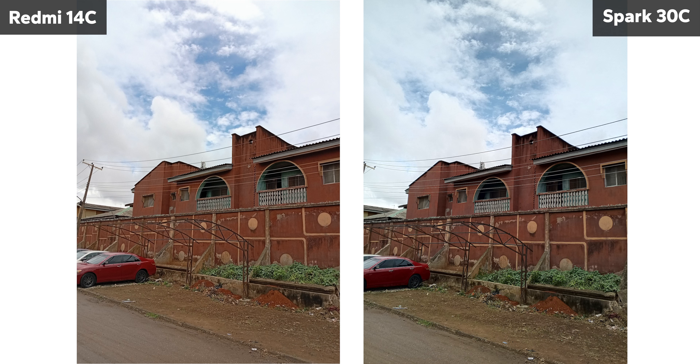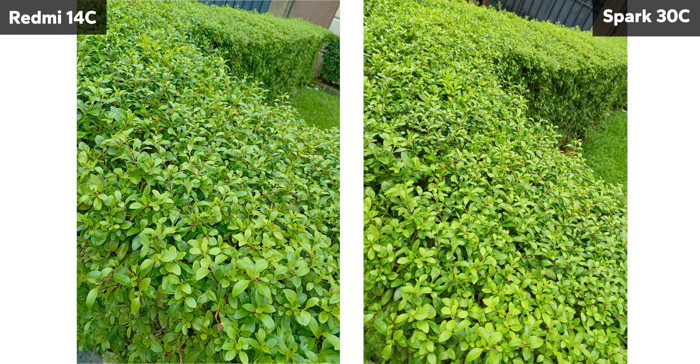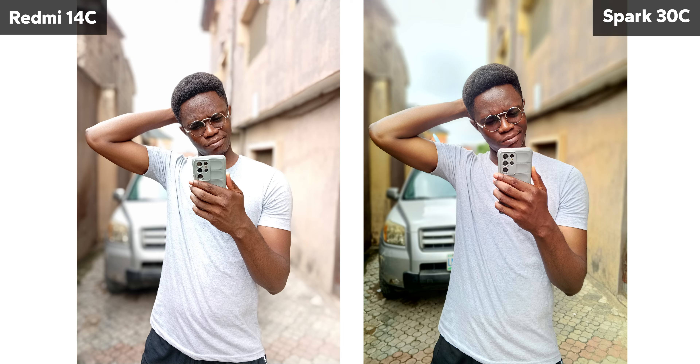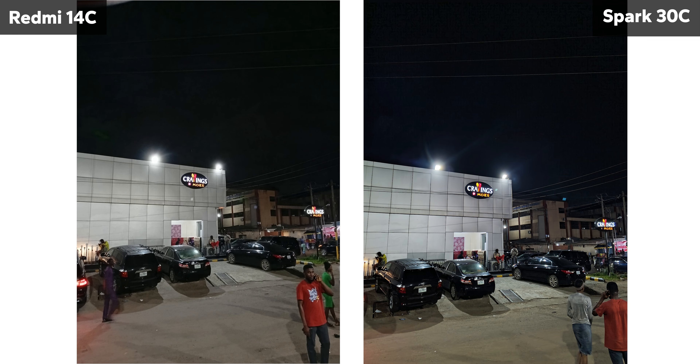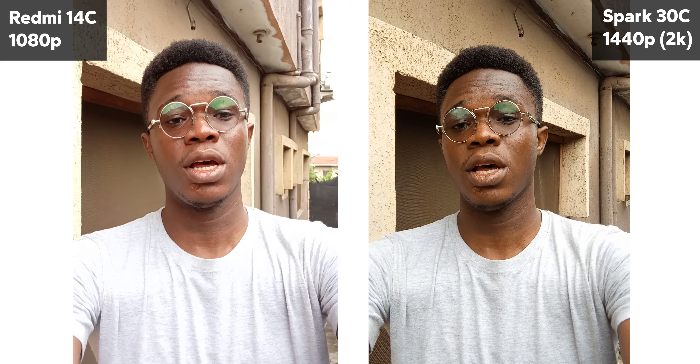After reviewing all the pictures on my laptop, the Redmi 14C captures sharper images, but the Spark 30C may have the edge in color accuracy, producing more true-to-life tones. In portrait and selfie shots, the sharpness of the Redmi 14C becomes even more noticeable. But when it comes to low-light or nighttime photos, the Spark 30C takes the lead with crisper details. As for video, the Spark 30C comes out ahead since it supports 2K (1440p resolution), whereas the Redmi is capped at 1080p, resulting in better details and colors in videos from the Spark 30C. So the Redmi 14C produces sharper photos, the Spark 30C has better colors and way better videos — making it the better choice for a well-rounded camera.